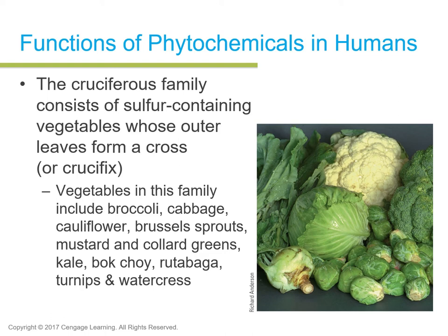Vegetables in the cruciferous family — there will be exam questions to identify some. These are: broccoli, cabbage, cauliflower, Brussels sprouts, mustard and collard greens, kale, bok choy, rutabaga, turnips, and watercress.